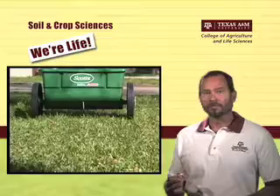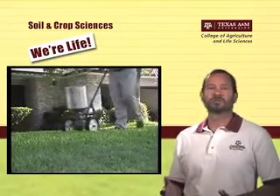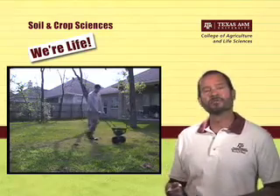We can't forget pest control, where we stress integrated pest management so you can learn how to deal with insects, weeds, and diseases of turf with minimal impact on the environment.